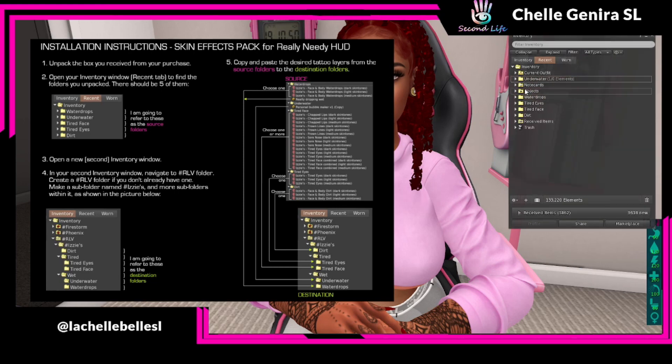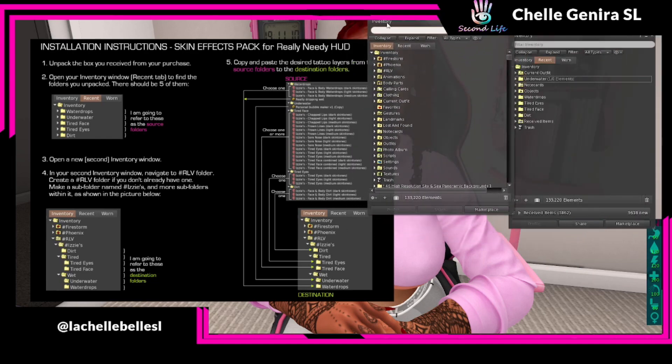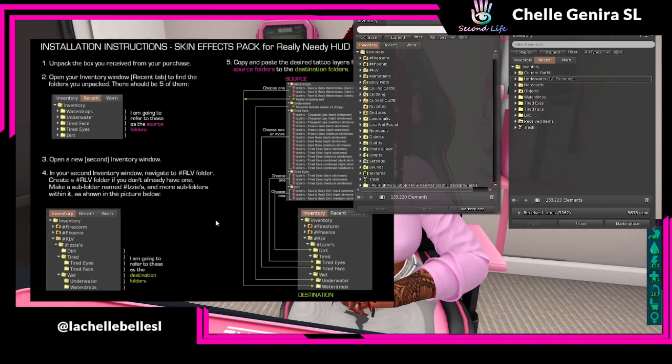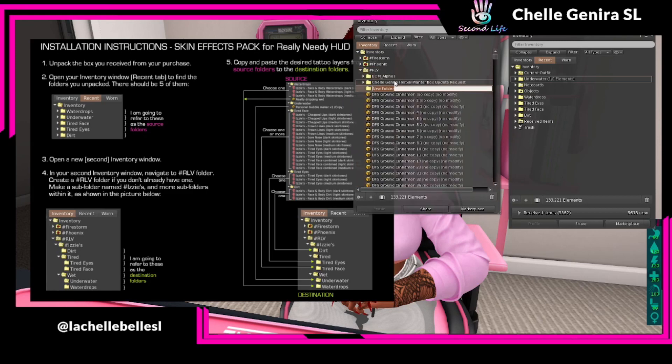We've got all our folders here — water drops, underwater, tired face, tired eyes, and dirt. Then it says open a new second inventory window. If you don't know the hot keys, it's Control + Shift + I, and that should open a new inventory for you. So now I have a second inventory window open. Step four: in your second inventory window, navigate to the RLV folder — Restrained Life Viewer. Create an RLV folder if you don't already have one. Make a subfolder named #Izzy's.